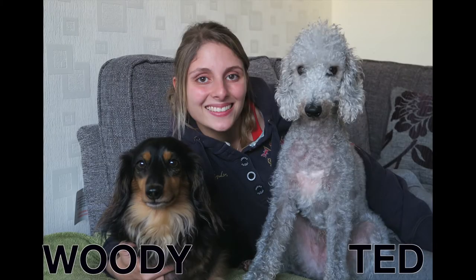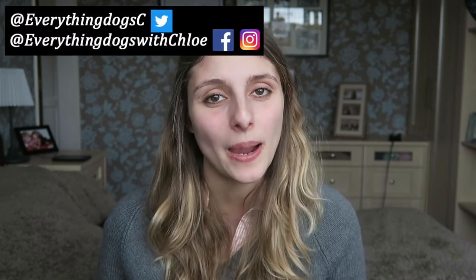Looking at getting a hypoallergenic dog for your child? I'm going to give you the best hypoallergenic dogs for kids. Hi guys, it's Chloe here from Everything Dogs with Chloe, and on this channel we talk about anything dogs. If you're new here, please think about subscribing and don't forget to check out all the links down below. Let's get into the video.